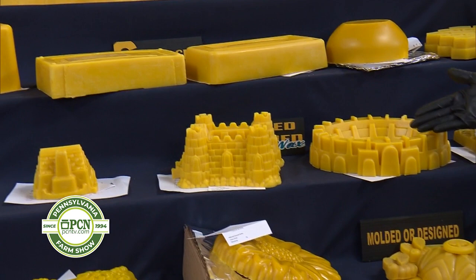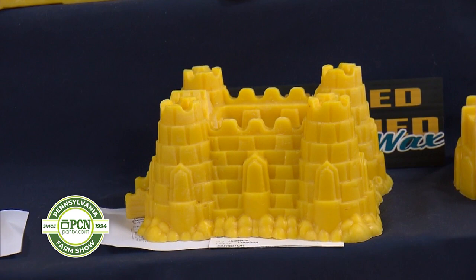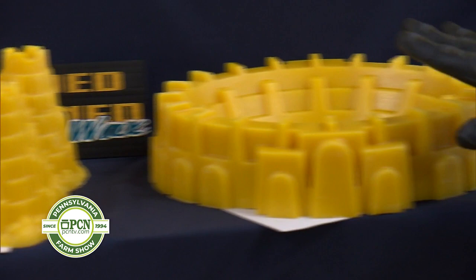The molded wax items, which are beautiful, are not painted — they are just molded. They'll be judged on the cleanliness of the item. The edges — we want to see the edges are nice. The wax has to be uniform. It has to be clean, with no dirt in the wax items.